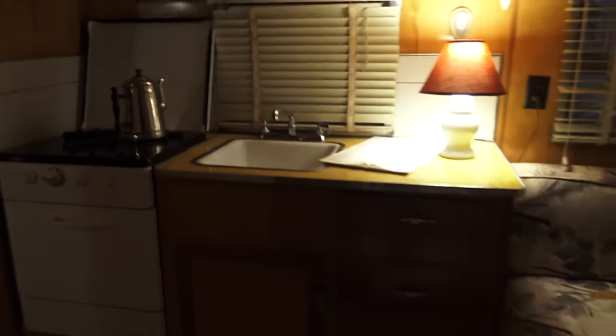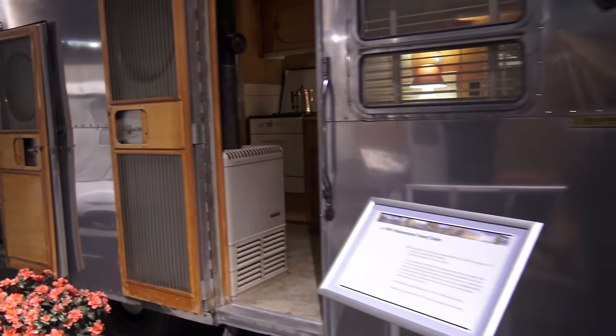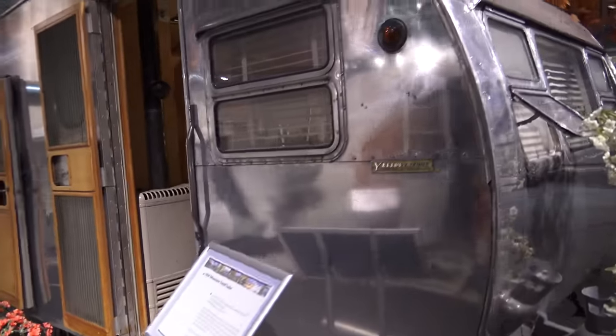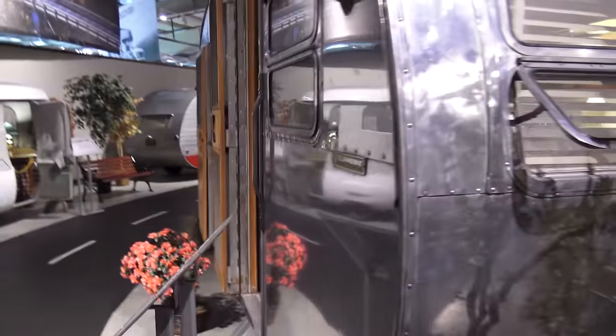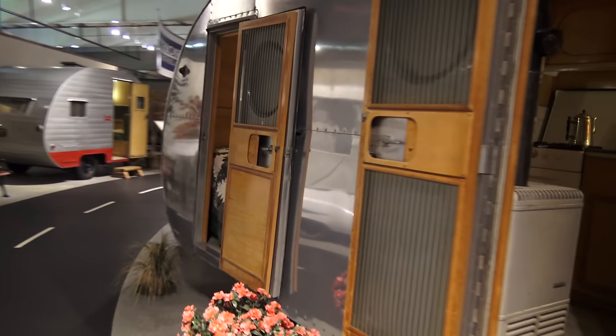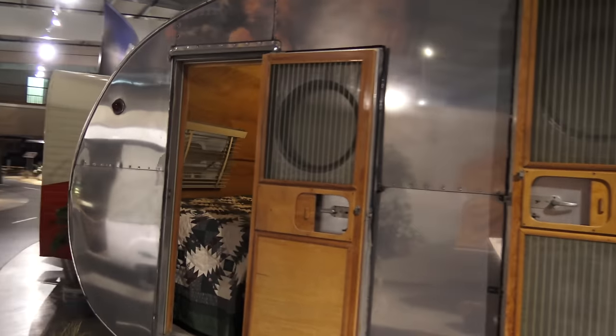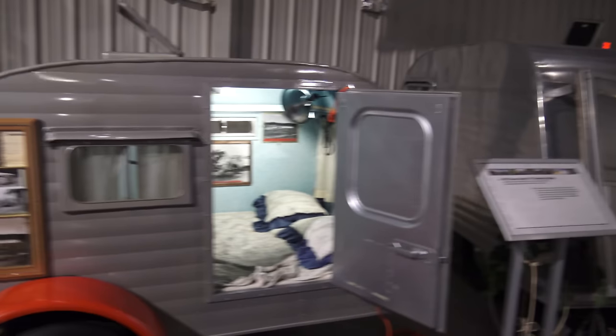Furnace. 1954 Yellowstone travel trailer. Very cool. 1957 Teardrop.